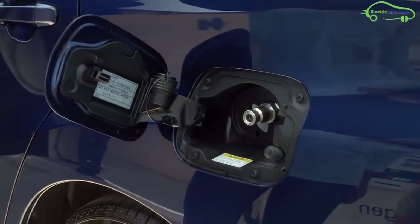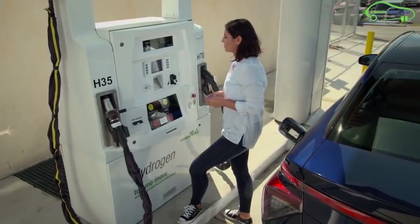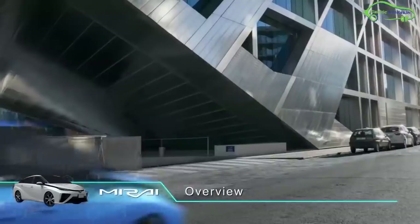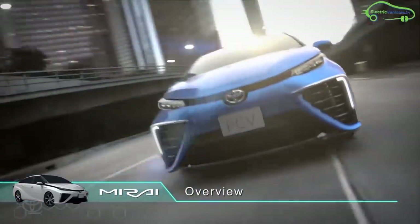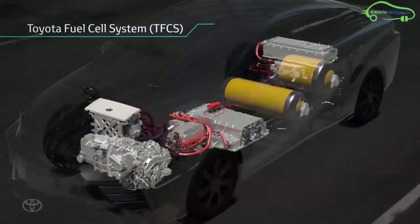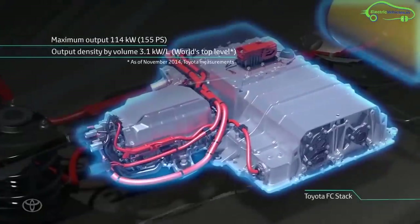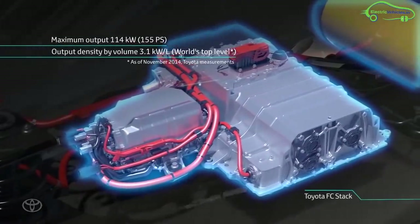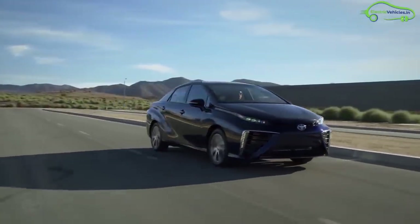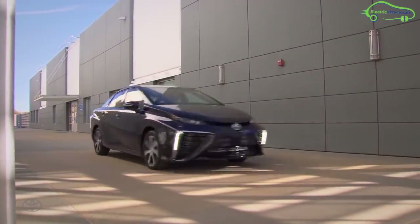Currently, there are 80 plus hydrogen fueling stations in Japan and 39 in the USA. This fuel cell car is available in Japan and the USA, with sales in Japan beginning on December 15th, 2014. The price of the Toyota Mirai in Japan is 6,700,000 yen, equivalent to approximately 44 lakh Indian rupees. The Japanese government offers $19,600 in subsidy on this car, and the price in the USA is $57,500 USD. Toyota provides a 36-month or 36,000-mile warranty on the Mirai.